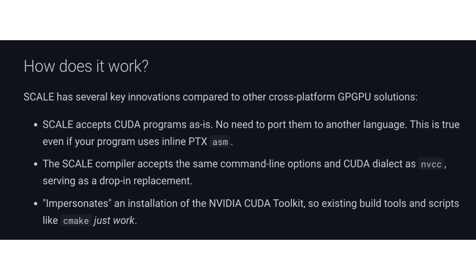NVIDIA has shown some resentment against certain resources that allow CUDA to run on external components, given that Team Green previously listed a warning in their EULA against platforms like Scale. CUDA has played a huge role in NVIDIA's dominance over the market, and the firm won't let the software lose its exclusivity status easily.